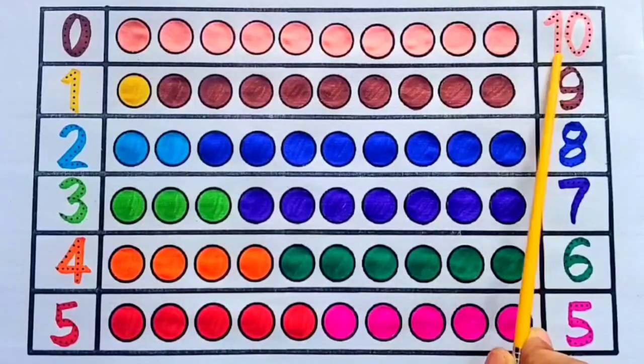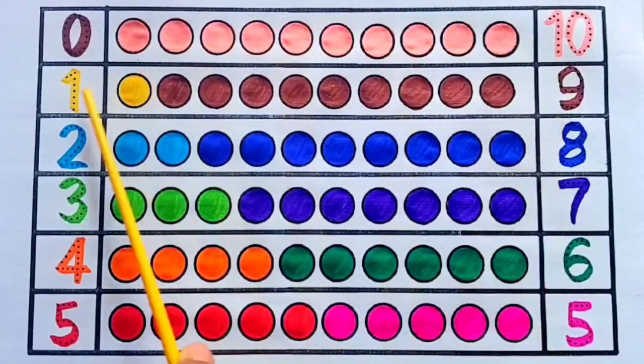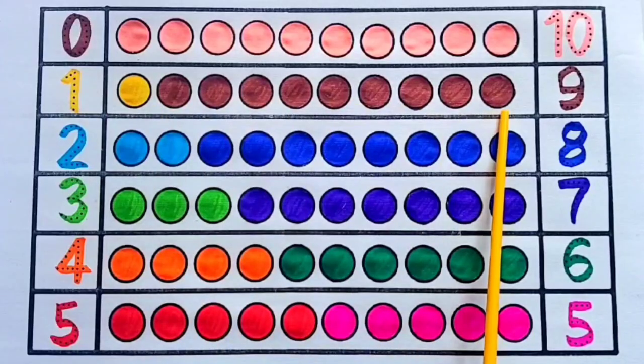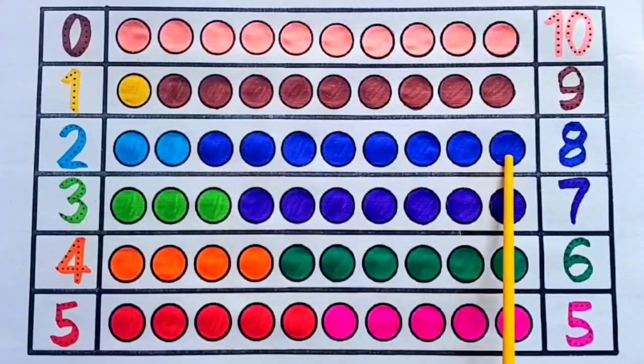10 plus 0 equals 10. 9 plus 1 equals 10. 8 plus 2 equals 10. 7 plus 3 equals 10. 6 plus 4 equals 10. 5 plus 5 equals 10.